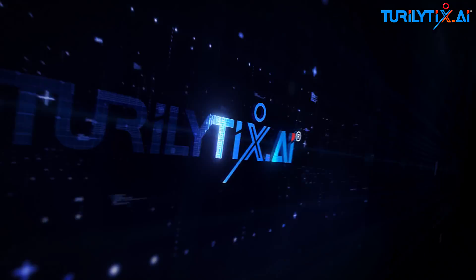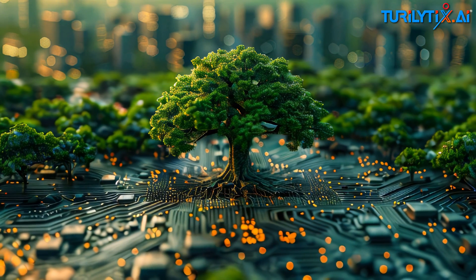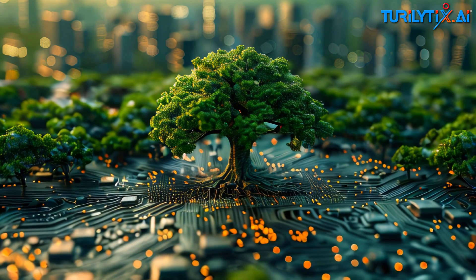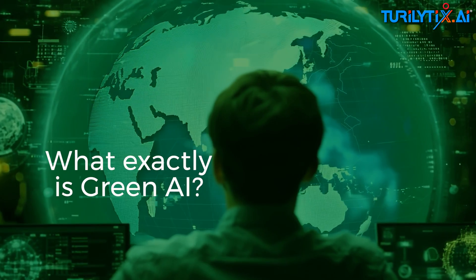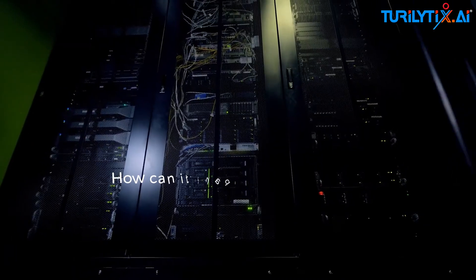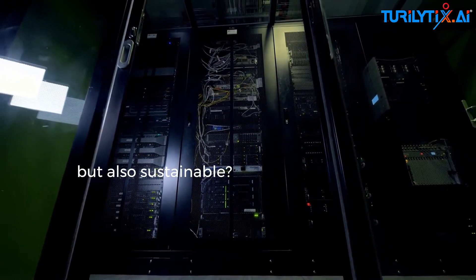Hey everyone, welcome back to Turalytics. Welcome to a world where artificial intelligence doesn't just innovate — it goes green. But what exactly is green AI? How does it work? And more importantly, how can it shape a future that's not only smarter but also sustainable?